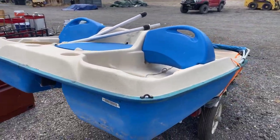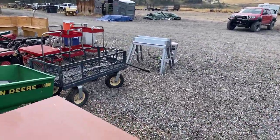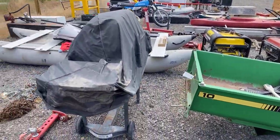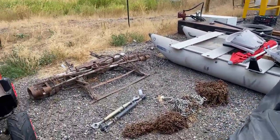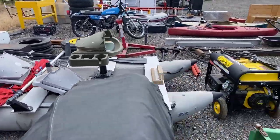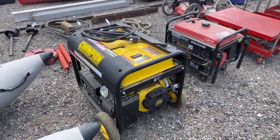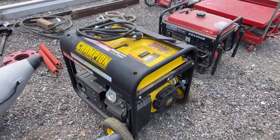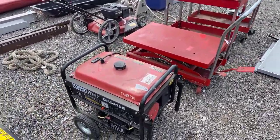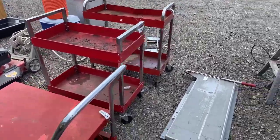Nice little two-person paddle boat. There's a great little seagull raft — a pontoon-style raft with all the fixings. Champion generator with just two hours on it, just like brand new. Another great running 4400 generator. Some more shop tools and shop equipment.